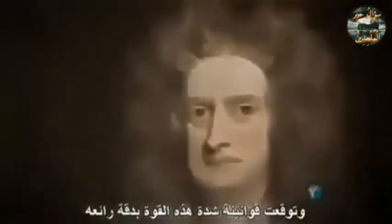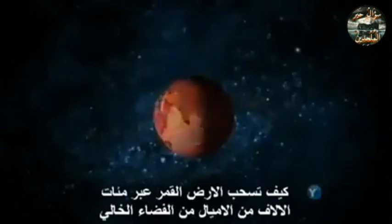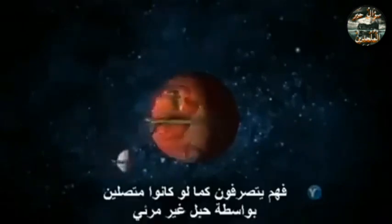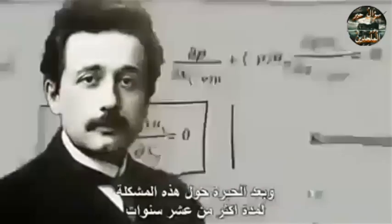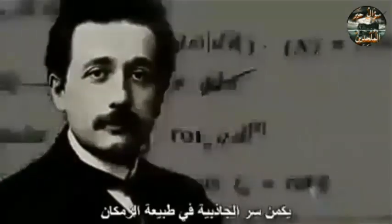Newton knew that gravity is a force that attracts objects to each other, and his laws predicted the strength of this force with fantastic precision. But how does gravity actually work? How does the Earth pull on the moon across hundreds of thousands of miles of empty space? They behave as if they're connected by some kind of invisible rope, but everyone knew that wasn't true, and Newton's laws provided no explanation. After puzzling over this problem for more than 10 years, Einstein reached a startling conclusion: the secret to gravity lay in the nature of space-time. It was even more flexible than he had previously realized — it could stretch like an actual fabric.